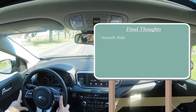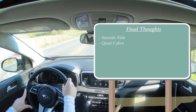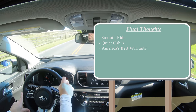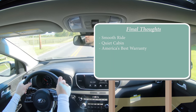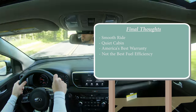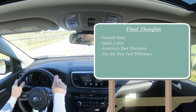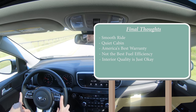Final thoughts: this is a relatively smooth ride with a very quiet cabin, which honestly surprised me for the price point — almost luxury-like when it comes to lack of exterior noise. America's best warranty is an amazing selling point. My only real constructive criticisms are that fuel efficiency could be a bit better compared to competitors in its class, and there are some hard plastics in the interior here and there. But overall this is a very solid pick in this segment.